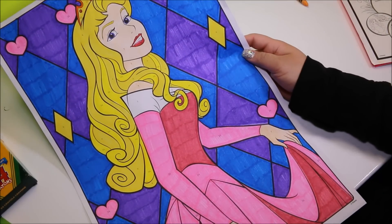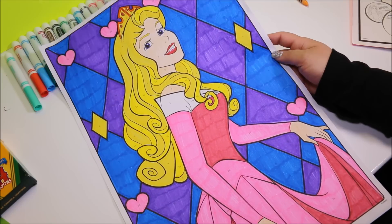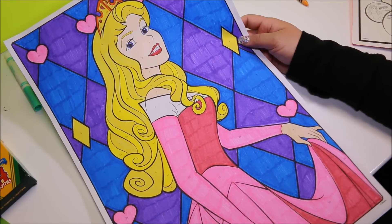It's all done. It looks beautiful. I had a lot of fun coloring, you guys. Thumbs up if this is your favorite princess. Let me know which princess you want to see me color next. Have a great day! Thanks for watching. Bye!